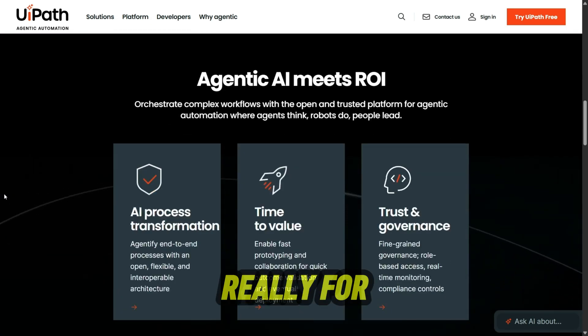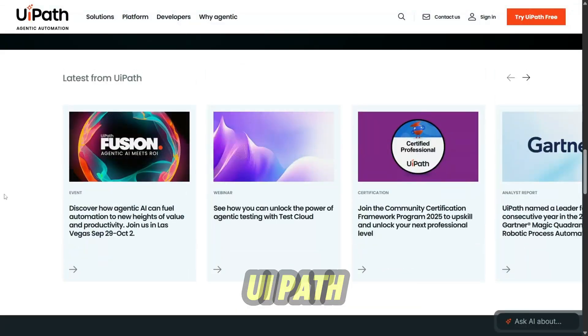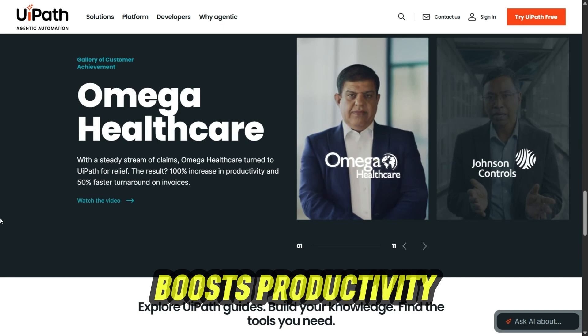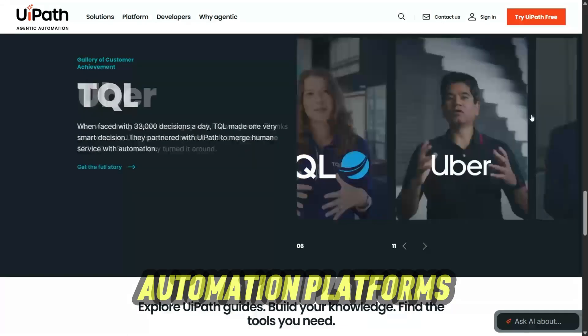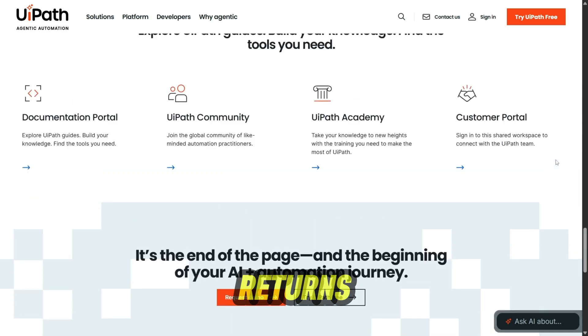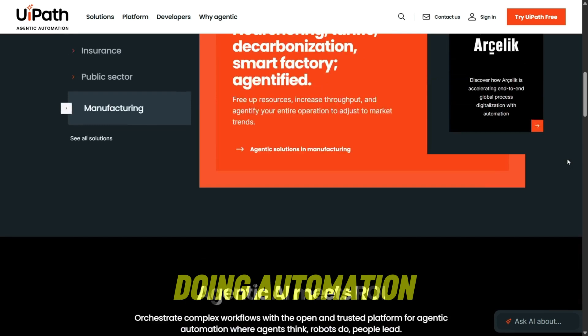So who's UiPath really for? If you're a large business or organization drowning in repetitive digital work, UiPath can be a game-changer — it saves time, reduces errors, and boosts productivity. But if you're a small team with limited processes, it might feel like overkill. Final verdict: UiPath is one of the most advanced automation platforms out there. It's powerful, scalable, and can deliver huge returns, but it works best for businesses ready to invest the time and resources into doing automation right.